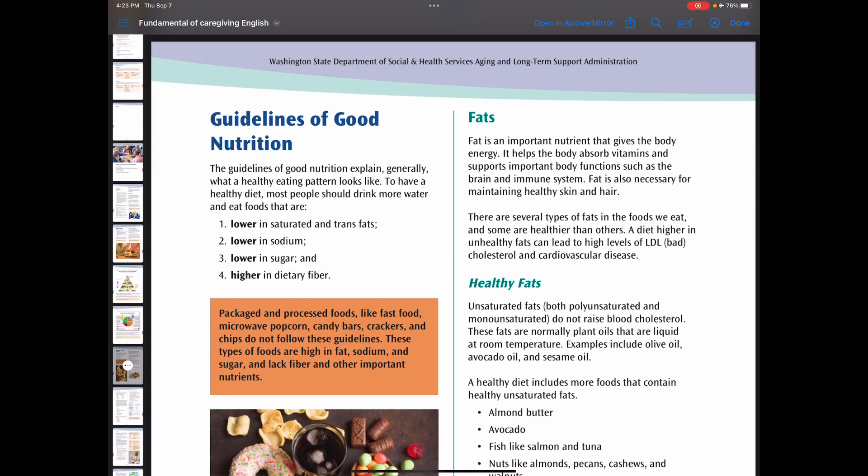Now let's look at fats. There are two kinds of fats: healthy fats and unhealthy fats. Fat is an important nutrient that gives the body energy. It helps the body absorb vitamins and support important body functions such as brain and immune system. Fat is also necessary for maintaining healthy skin and hair. Some fats are healthier than others. A diet higher in unhealthy fats can lead to high levels of LDL, which is bad cholesterol, and cardiovascular disease.